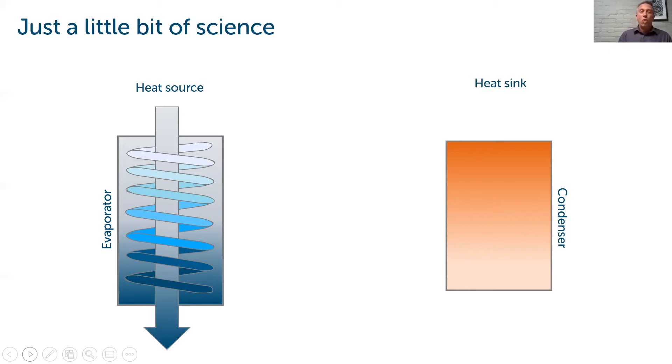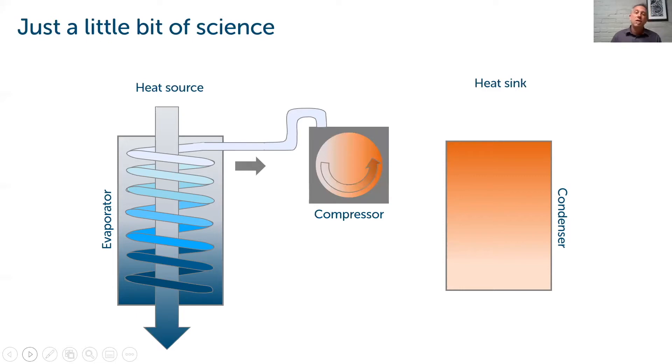The refrigerant runs through a coil, absorbing heat from the space — your living room, for example. It then moves through the refrigerant piping to a compressor, which is something like a bike pump or an air compressor. All this does is increase the pressure of the refrigerant gas. If you think back to high school science, when you increase pressure, you also increase temperature — just like a bike pump getting hot as you pump up a tire. You're then taking that pressurized hot gas to your condenser.